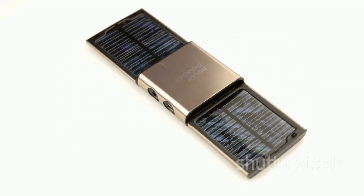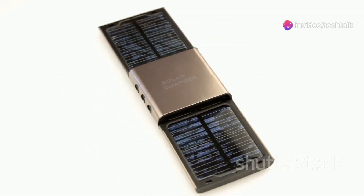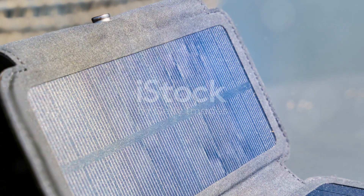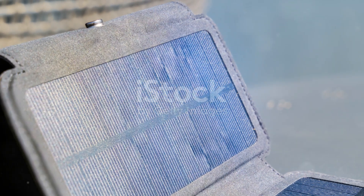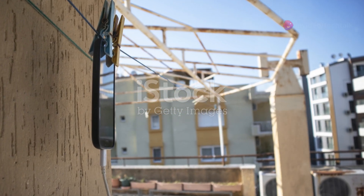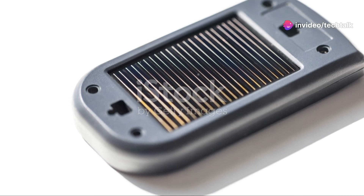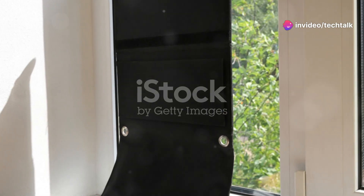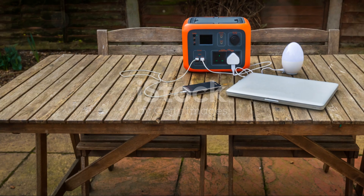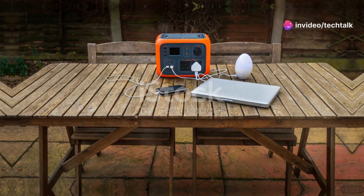These chargers are built to withstand the elements — we're talking water-resistant, dust-proof, and even shock-proof designs. Choosing a solar-powered charger is also a statement about your commitment to sustainability. By harnessing the power of the sun, you're reducing your reliance on fossil fuels and minimising your environmental impact. So whether you're a frequent traveller, an outdoor enthusiast, or simply someone who wants to live a more sustainable lifestyle, a solar-powered phone charger is a must-have gadget.